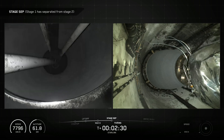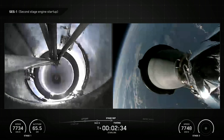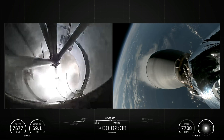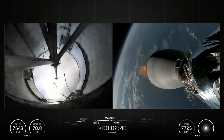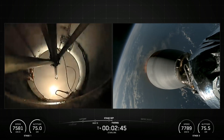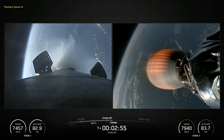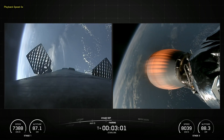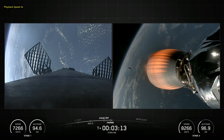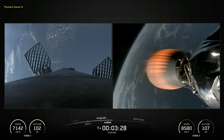Merlin is a family of rocket engines developed by SpaceX for use on its Falcon 1, Falcon 9, and Falcon Heavy launch vehicles. Merlin engines use rocket-grade kerosene propellant and liquid oxygen in a gas-generator power cycle. The Merlin engine was originally designed for recovery and reuse. The Merlin vacuum engine features a large exhaust section and significantly larger expansion nozzle to maximize engine efficiency in the vacuum of space.